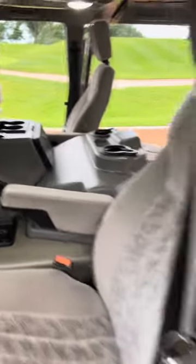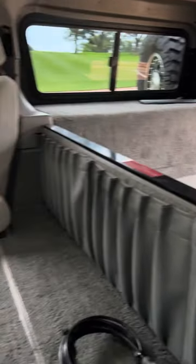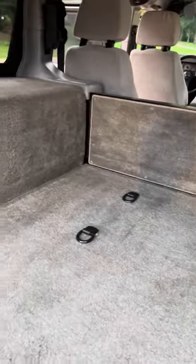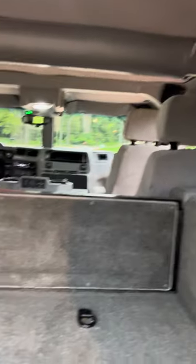It's very clean. I know I've said that a lot, but I'm here to tell you this is a really, really nice vehicle. I don't think anybody would be disappointed with this one — everything's in good shape.